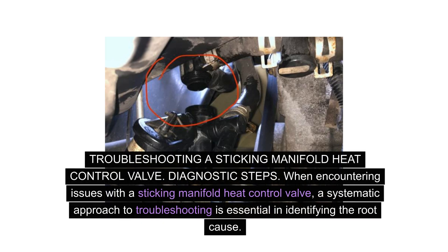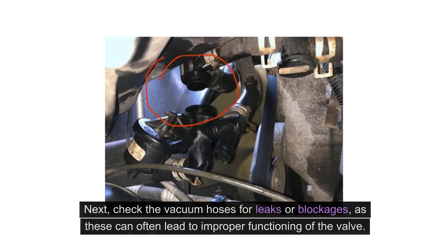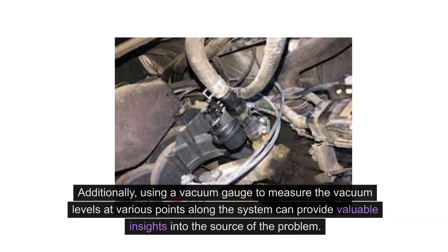When encountering issues with a sticking manifold heat control valve, a systematic approach to troubleshooting is essential in identifying the root cause. Begin by inspecting the control valve for any visible signs of obstruction or corrosion. Next, check the vacuum hoses for leaks or blockages, as these can often lead to improper functioning of the valve. Additionally, using a vacuum gauge to measure the vacuum levels at various points along the system can provide valuable insights into the source of the problem.